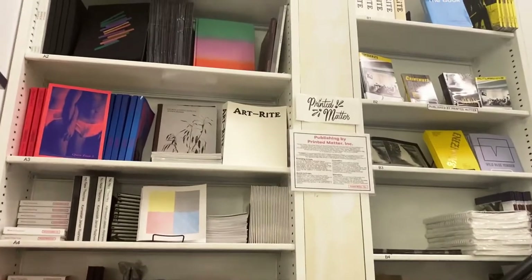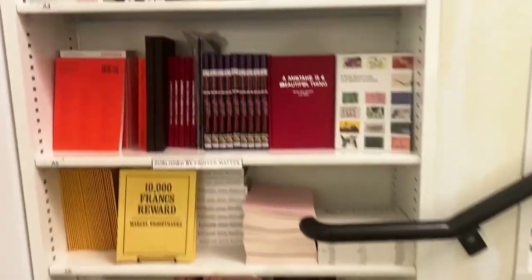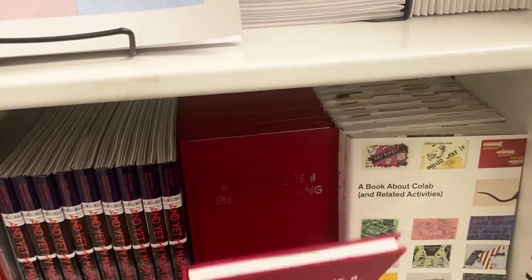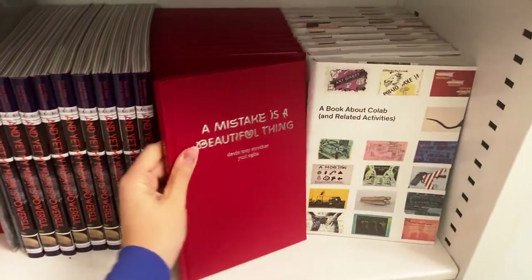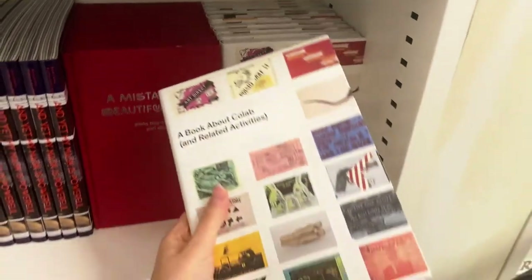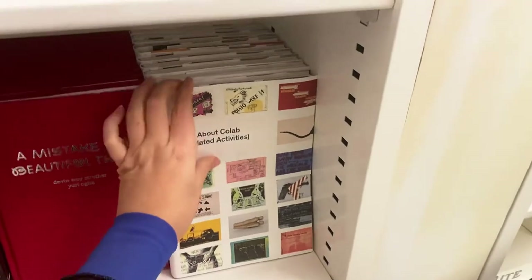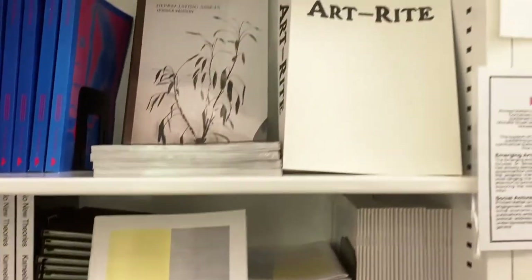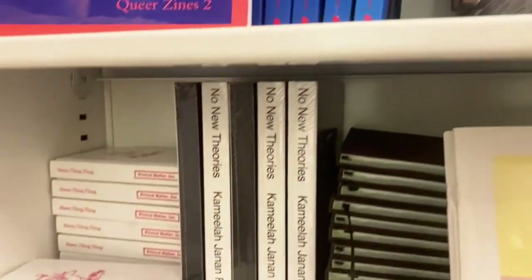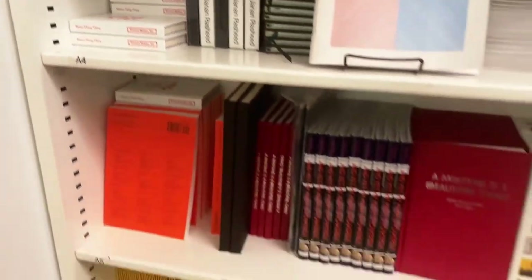Here in the stairwell is the section related to Printed Matter's published titles. At differing points in the organization's history it's had an active publishing practice, and more so in the 2000s have we added more titles on a more consistent basis — featuring books by artists from New York City, facsimile reproductions of classic books, commissioned works, and books related to historical movements and artist book publishing in the past.